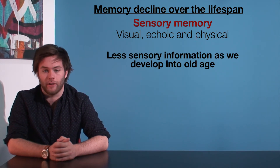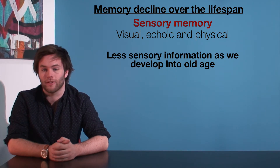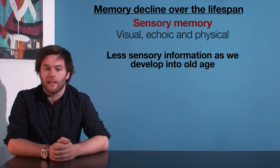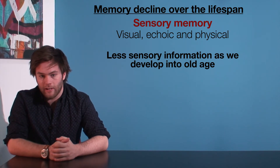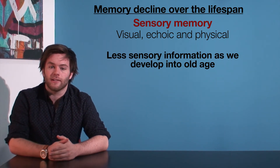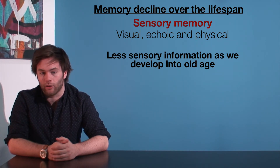Let's start with sensory memory, which refers to visual, echoic, and physical information. Typically, we can attend to less sensory information as we develop into old age. There seems to be a decrease in the efficiency of sensory memory in older age compared to adolescence and early adulthood.